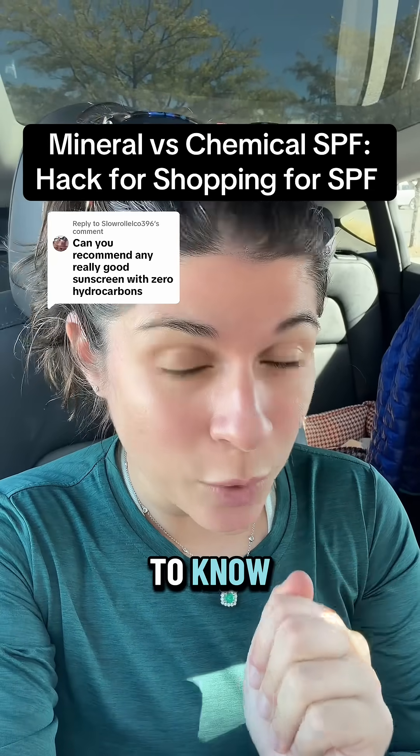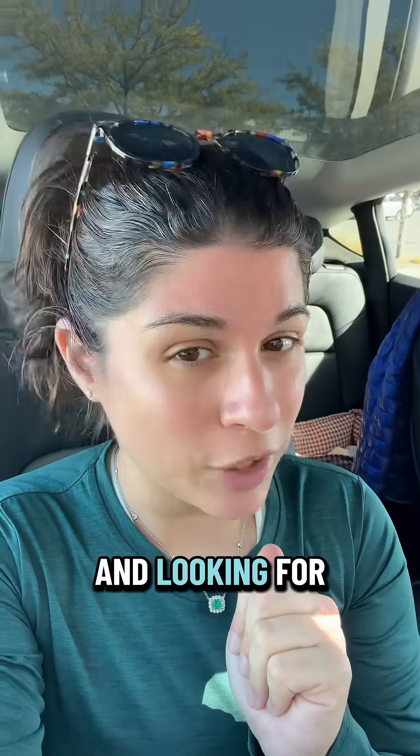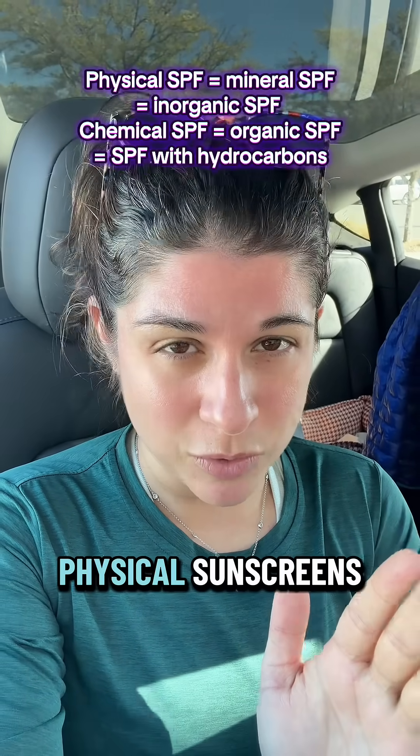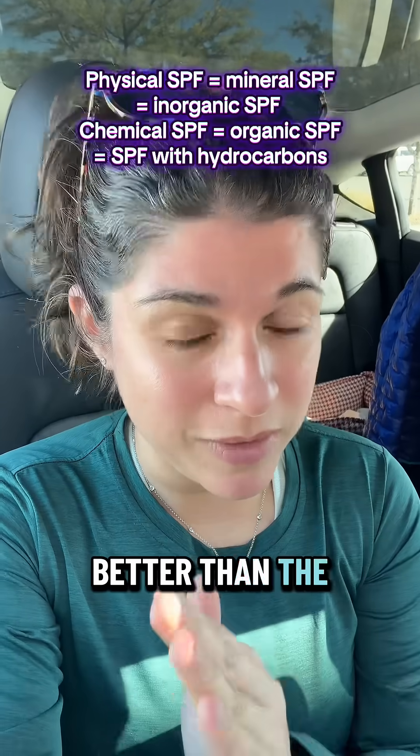I'm going to tell you the one thing you need to know when you're going to the drugstore and looking for sunscreen. As a board certified dermatologist, I'm going to tell you a secret: chemical sunscreens and physical sunscreens — one is not better than the other.